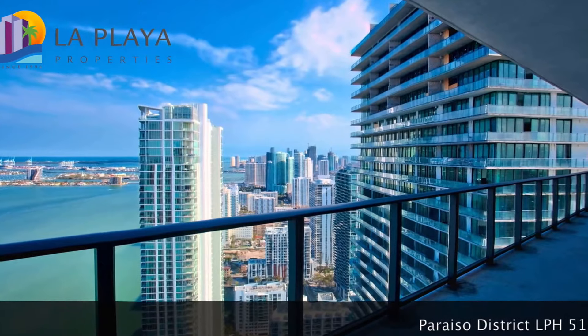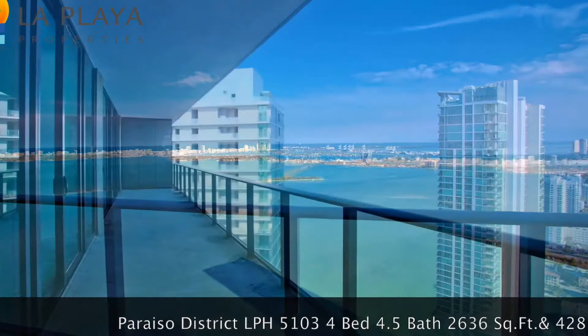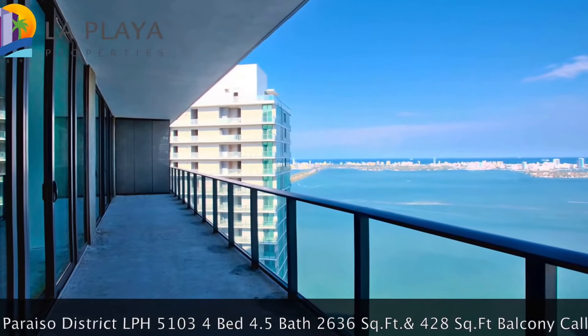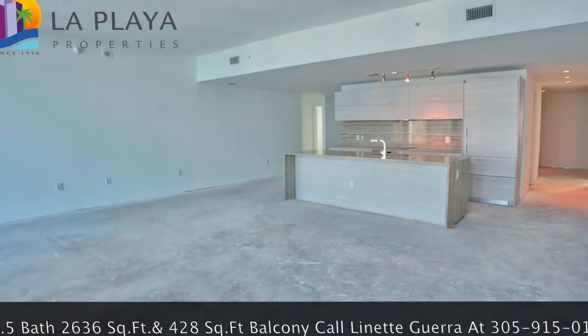This is a beautiful view from the lower penthouse 5103 in Paraíso. This is a beautiful four-bedroom apartment, just sprawling.